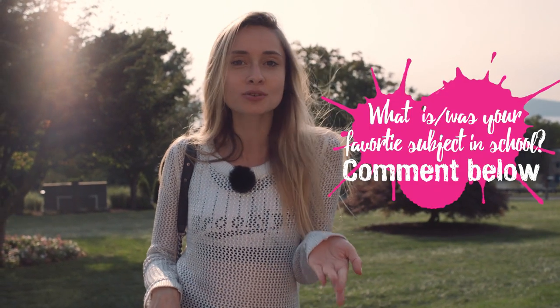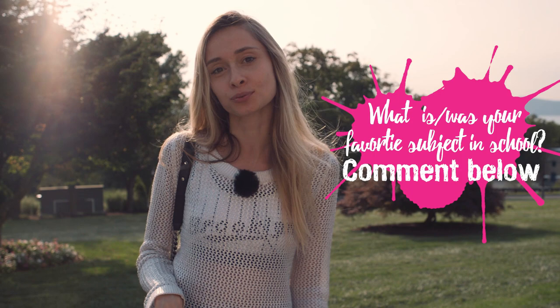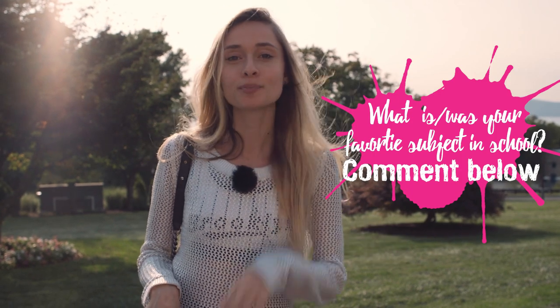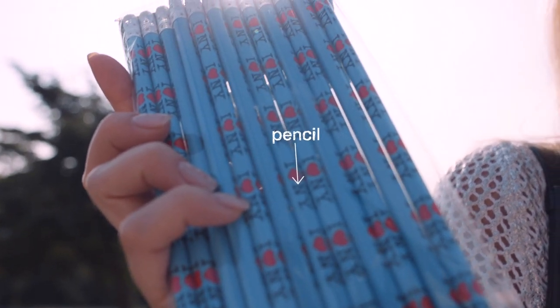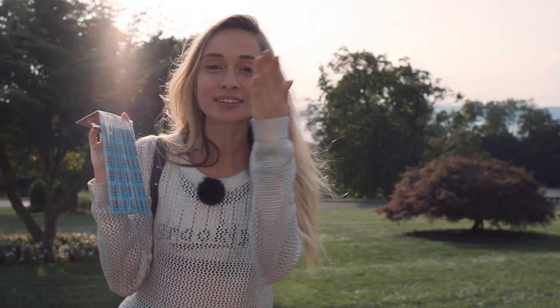Guys, thank you so much for watching. I had the best time discovering the AF New York campus today, and it made me reminisce about all the wonderful times I had back in school and my favorite subject, which was history. So I wanted to ask you: what is or was your favorite subject in school and why? Comment below, and the winner is going to get these 12 NY pencils. Thank you so much for watching — come back next week.